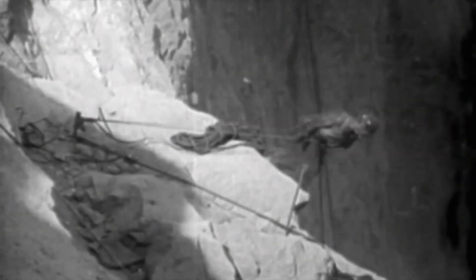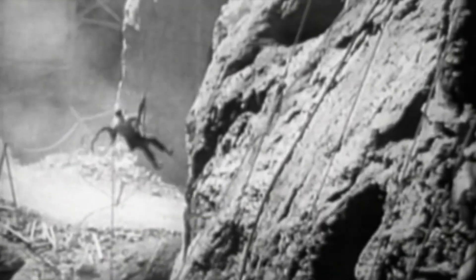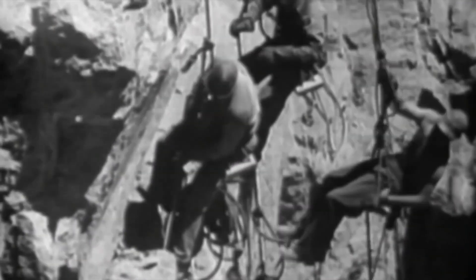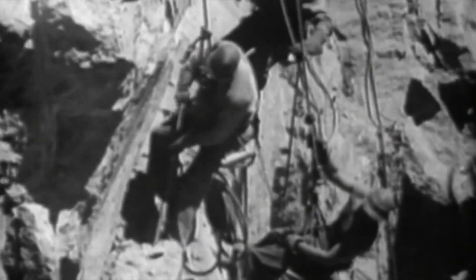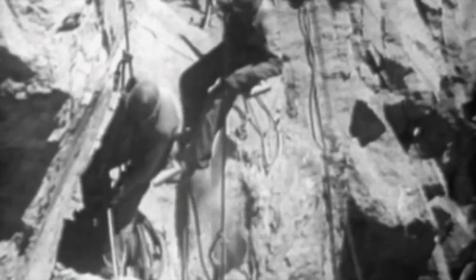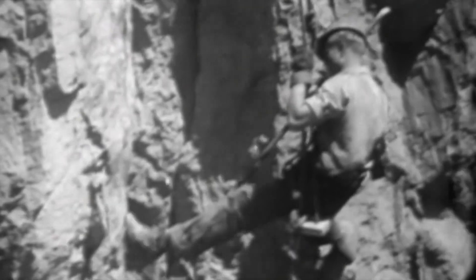The deadliest job belonged to the high scalers — men who swung from ropes a thousand feet above the ground to blast and scrape the canyon walls in preparation for the dam's concrete. It was said that only the most desperate became high scalers. If you weren't starving, you didn't need this job badly enough.